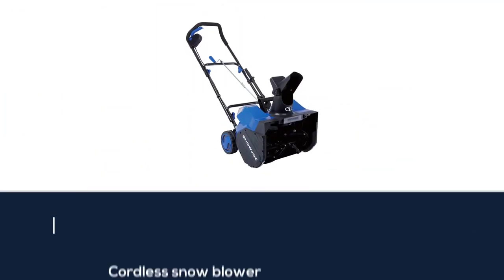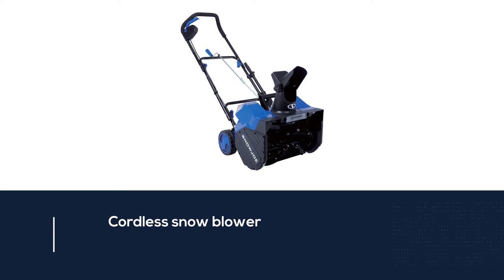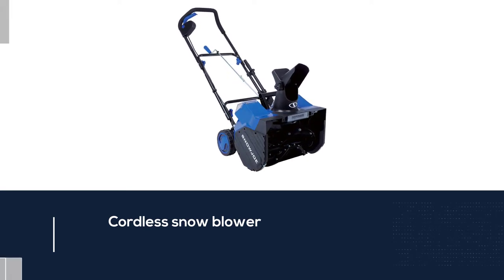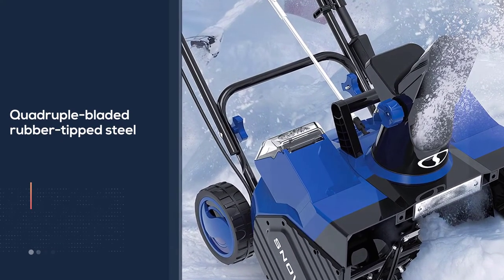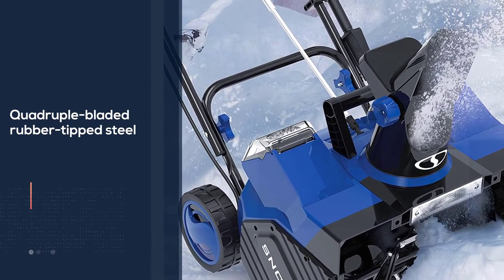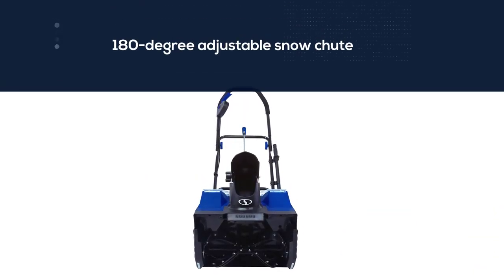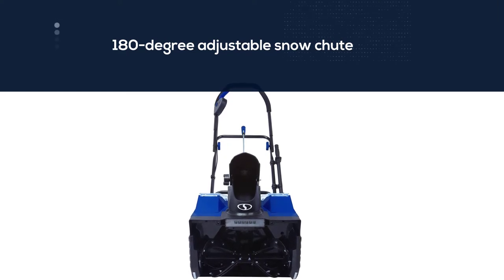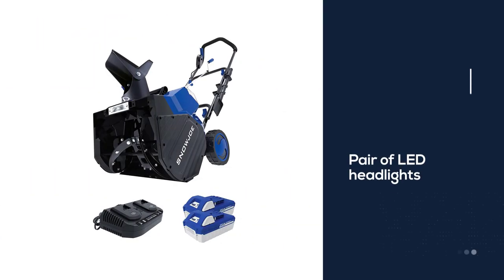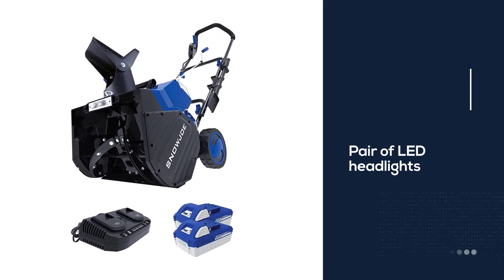Supplied with two rechargeable 24 volt batteries, each capable of 40 minutes of runtime, this Snow Joe model throws up to 14 tons of snow per charge. Weighing in at 40 pounds, this cordless snow blower is on the heavy side but far lighter than gas-powered options. In one pass, the quadruple-bladed rubber-tipped steel auger carves a path 18 inches wide by 10 inches deep. The 180 degree adjustable chute throws snow up to 20 feet, and a pair of LED headlights make night or morning snow clearing safer and more straightforward.